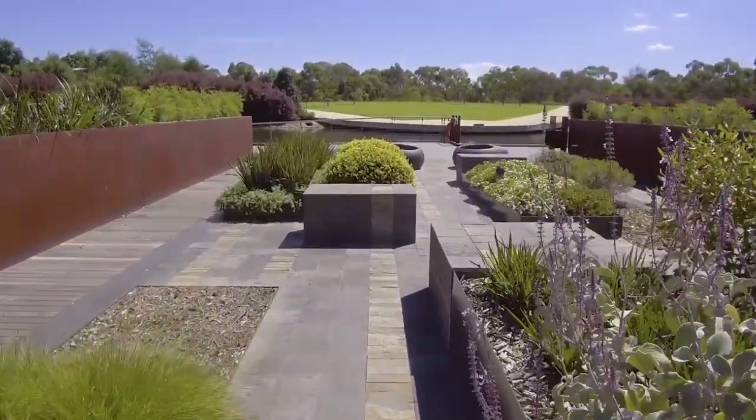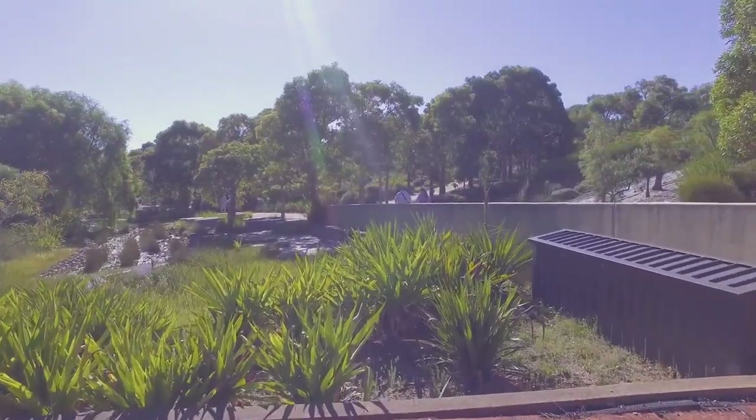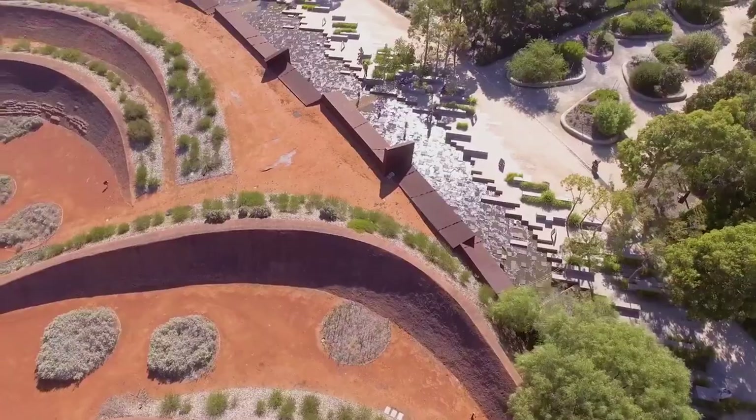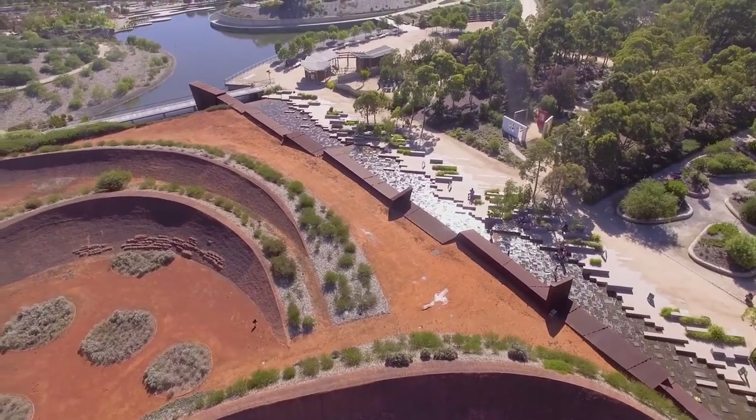Basically we've structured the visitor journey in terms of water. As you journey through the garden, you come from the arid absence of water, and slowly the water starts to appear in the rock pool waterway, and then becomes abundant further through the rest of the gardens.